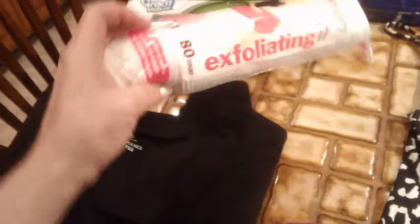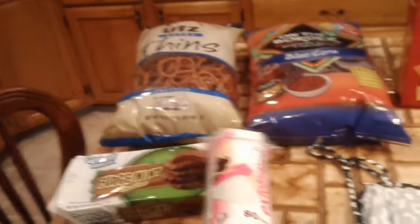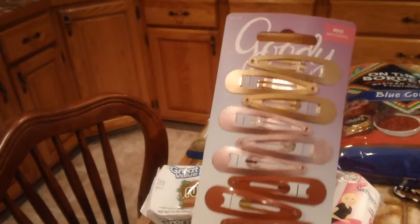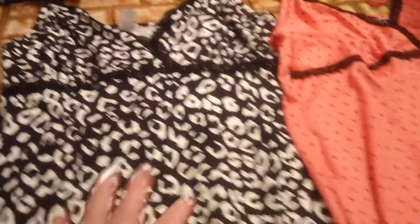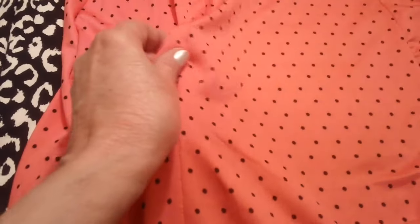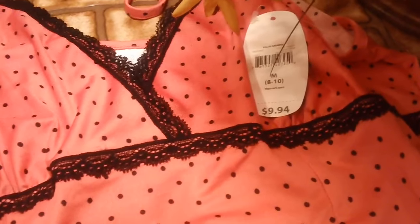I also got some Swisspers exfoliating cotton rounds and some Goody barrettes because I'm letting my bangs grow out — I'm going to try to anyway. Then I found these little nightgowns and they're so soft, guys — the material is like butter. They were only $9.94 each and I got two: the black one and the salmon color with the polka dots, with a little bow in the front.